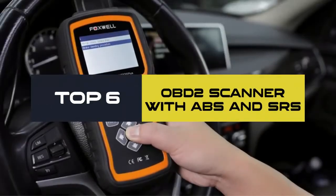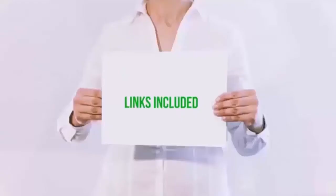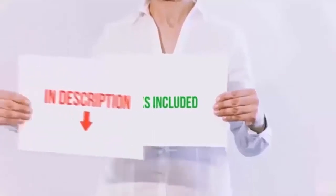Hello everyone, today we'll take a look at the best OBD2 scanner with ABS and SRS on the market. I made this list based on my personal opinion and I'll try to help you find the one for your needs. To see the most up-to-date prices and find out more information, you can check out the links in the description below.